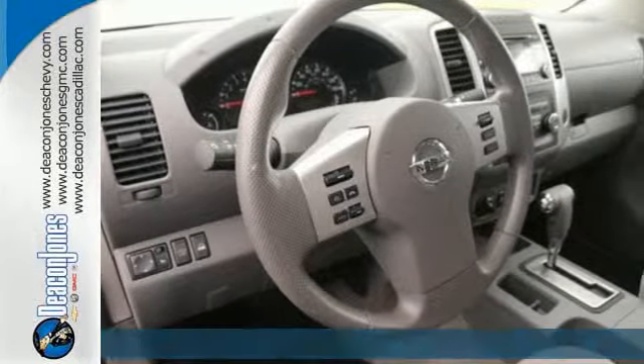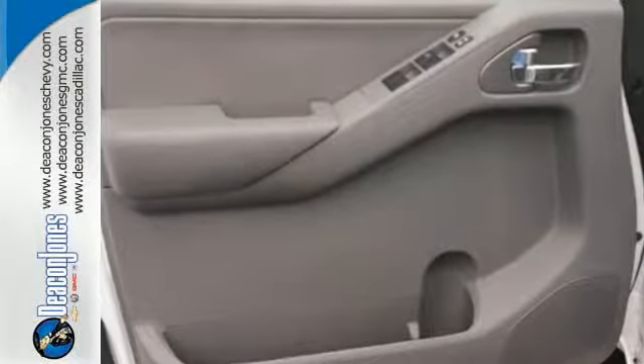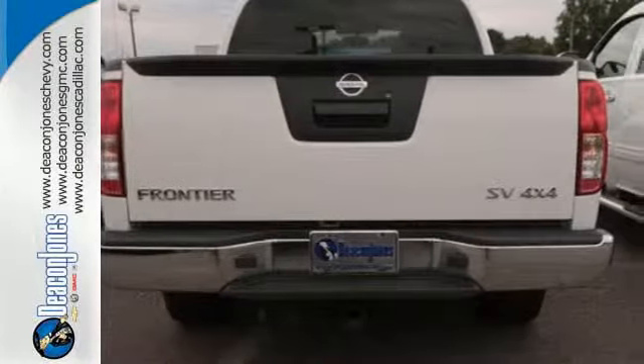This Frontier has convenient features like variably intermittent wipers, speed sensing steering, and stability and traction control. Safety is also important, as evidenced by the low tire pressure warning and multiple airbags.